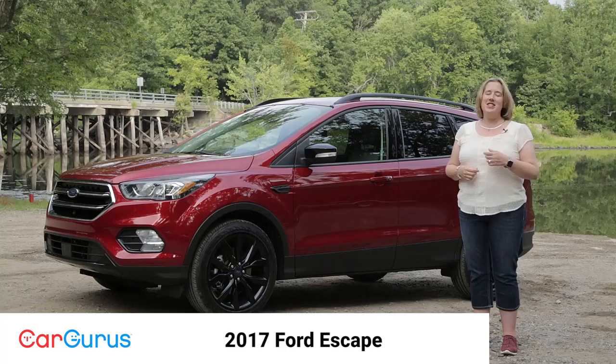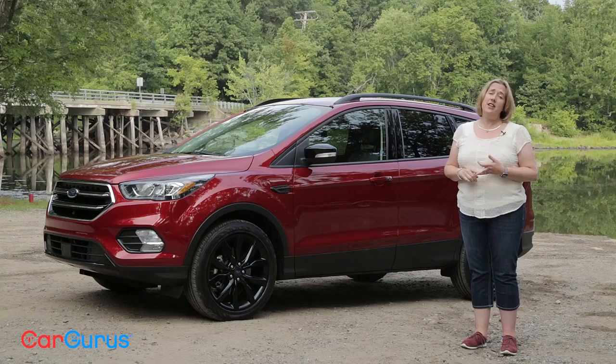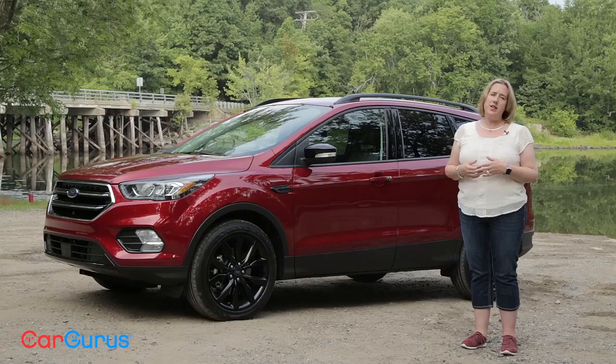Hi, everyone. I'm Nicole Wakelin with CarGurus, and this is the 2017 Ford Escape. It's not all new this year, but it did receive a pretty good mid-cycle refresh. It got two new EcoBoost engines, a snazzy new sport appearance package, improved driver assist technologies, and they did a lot of work on the infotainment system. Sync 3 now comes with Apple CarPlay and Android Auto. There's also Sync Connect with FordPass. So let's take a closer look at the 2017 Ford Escape and see what it's all about.